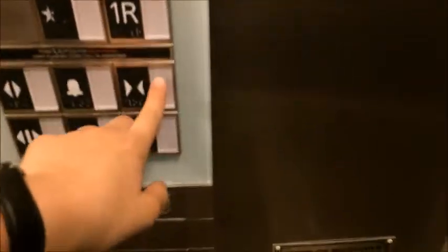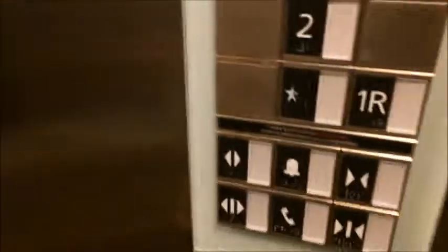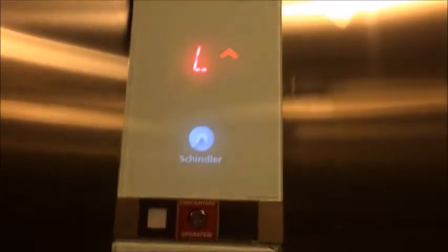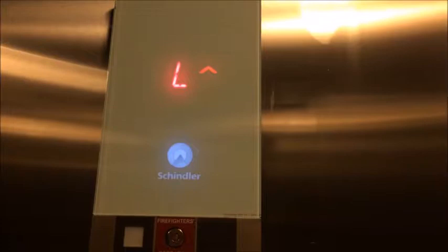This is the elevator. We're at the Schindler 3300. I've never seen these. Schindler 3300. Yeah. This is a new Schindler. Schindler 3300.